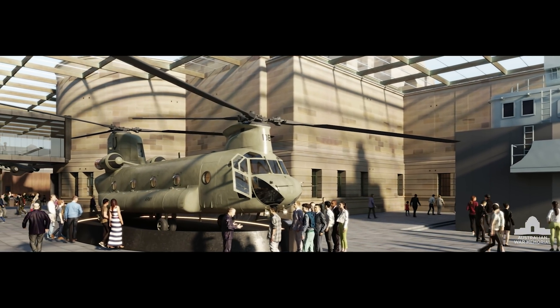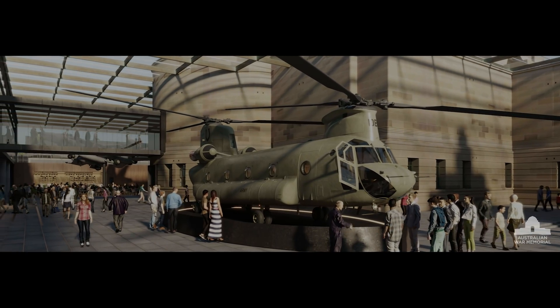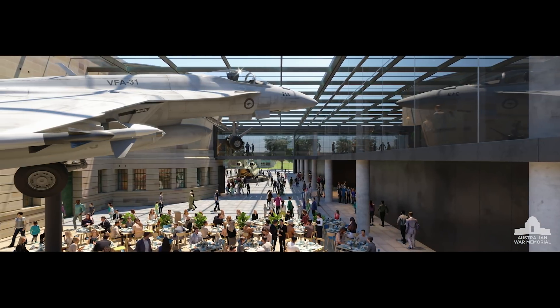A stunning light-filled atrium adds additional extensive display space, as well as improved circulation and reflection areas for visitors.